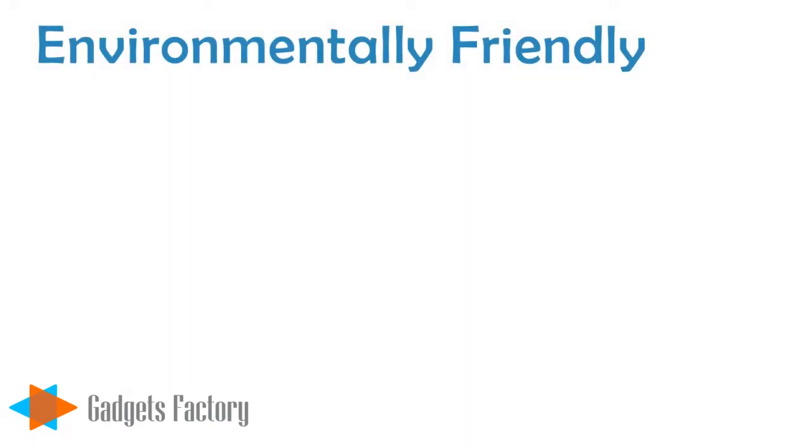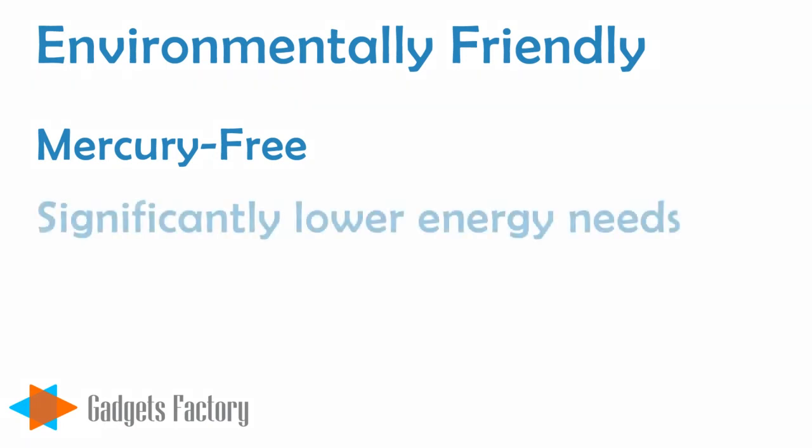LED light bulbs are also much better for the environment. First of all, they don't contain any harmful chemicals like mercury, which is found in other kinds of light bulbs and can cause serious harm to you, your loved ones, and the environment. This also means that LED light bulbs can be disposed of in a much safer, cleaner way. LED light bulbs require significantly less energy to produce the same levels of light as other bulbs, which ultimately means lower energy bills for you.